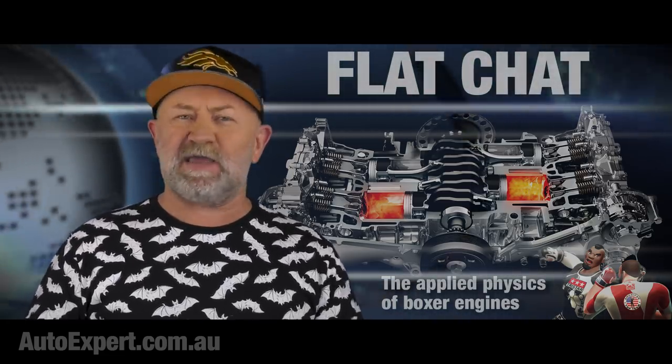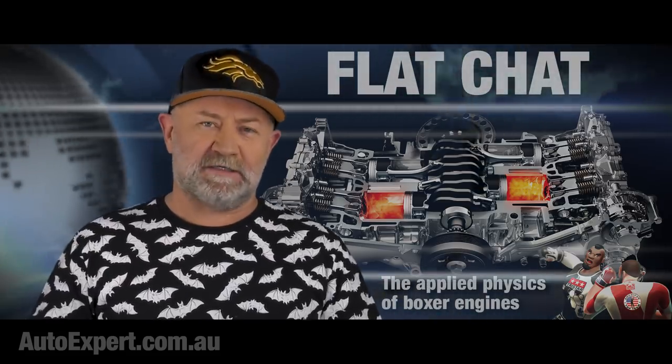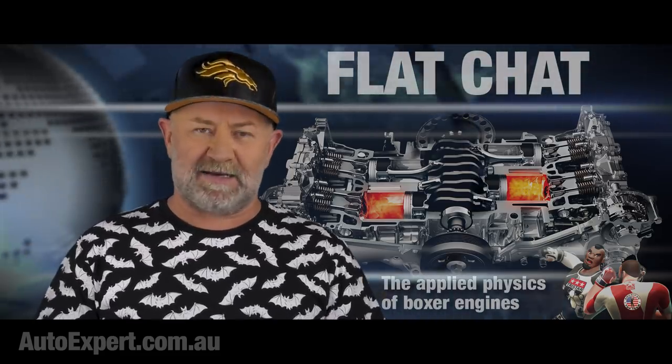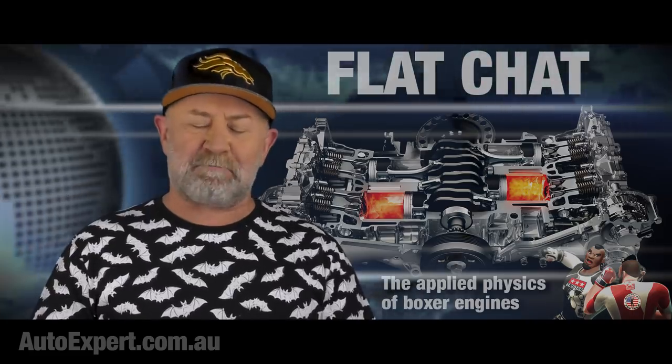So why don't boxers and inline fours sound the same, given there's the same number of combustion events per revolution? Riddle me that. It's because in older designs, they just merged the left bank exhaust into one manifold and the right bank into the other, joined them up into a single tailpipe, and lived with the uneven exhaust pulses, the uneven filling of the cylinders, and the uneven combustion that resulted. And that's where the typical dak-dak burble noise characteristic comes from.